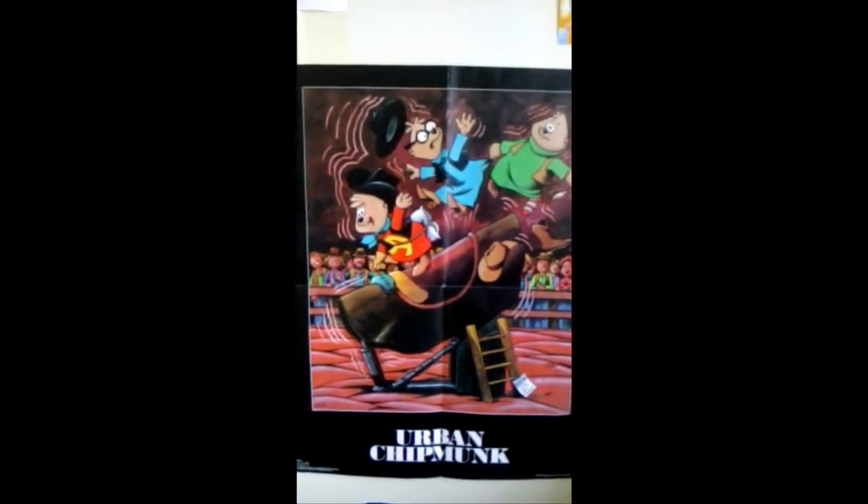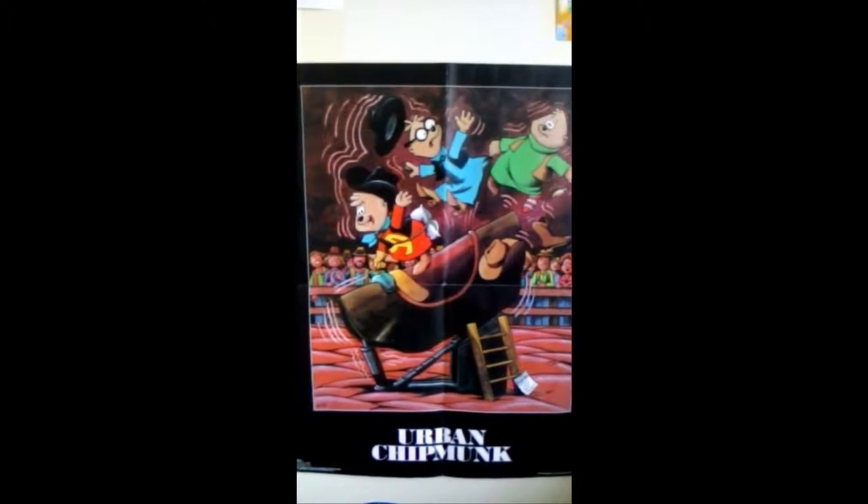So this is my Urban Chipmunk poster, which I'm pretty sure is from the Urban Chipmunk record from the 80s. This poster is really big. It's from 1981 and over here it says copyright 1981 Ross Bagdasarian, a product of Bagdasarian Productions.